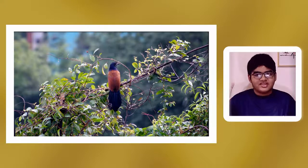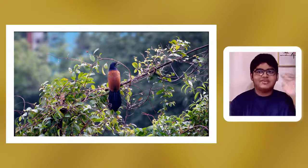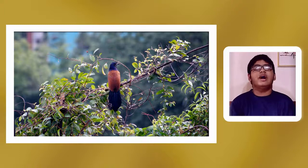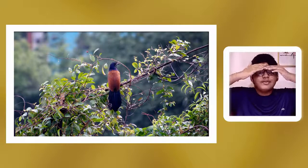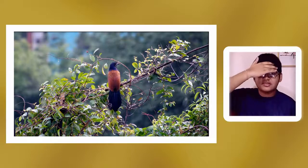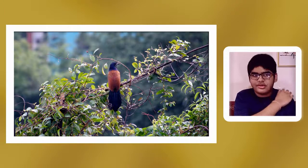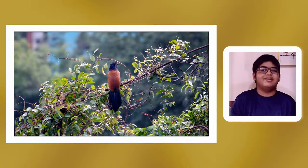Then there is Centropus sinensis parroti, found in Peninsular India in states like Maharashtra, Andhra Pradesh, Orissa and southwards. They look different compared to other Greater Coucals: instead of the underparts being glossy purple, they are glossy blue, and the forehead also tends to be glossy blue. The face and throat are brownish instead of black, and the mantle — essentially the shoulder area of the wings — is black altogether rather than brown.